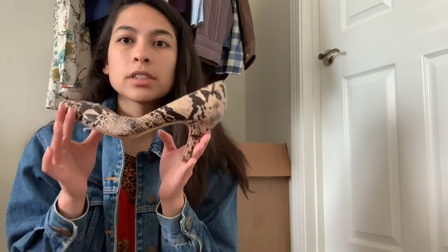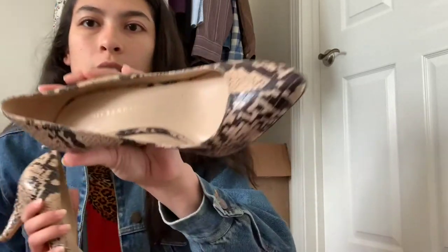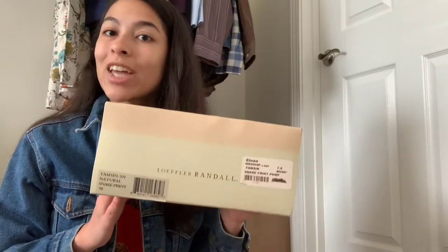First up is shoes, which is the first place I look — especially because they even put designer shoes on 90% off, which not everyone realizes, so it's a good place to look. This pair is a pair of snake print pumps, really really cute. The brand is Leffler Randall, which is a pretty high-end shoe brand — they also make purses. These are in excellent condition, there's seriously such little wear to them. When I went to check out, they had the other shoe in the back and the original box. So they're not new, but whoever had them took care of them and kept the box, which increases resale value.